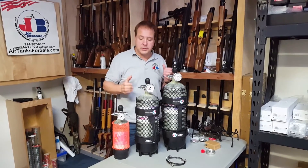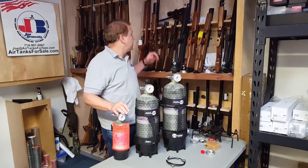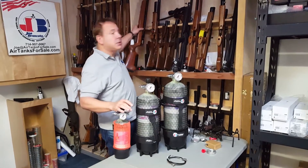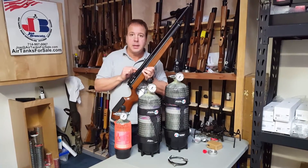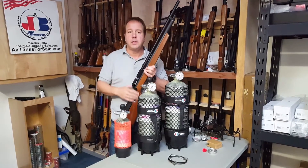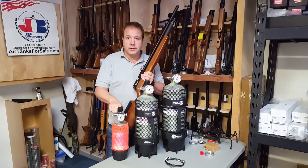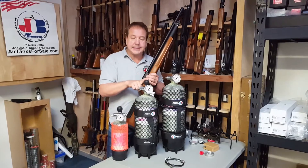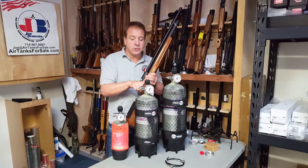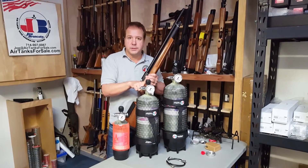But let's answer the question we're supposed to answer in the first place. The 18 cubic foot tank, 114 cubic inches, will fill a Marauder — which is the most common gun out there — 13 times, from 2,000 up to 3,000 PSI. That's typically where you fill and refill between those two pressures. 13 fills from 114 cubic inches. The next tank, 410 cubic inches, 72 cubic feet, gets you 47 fills.